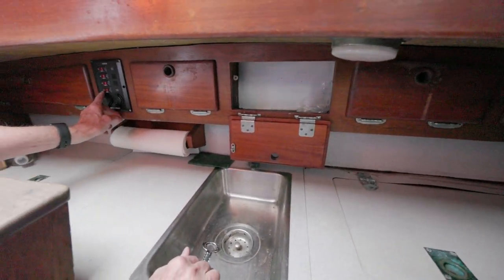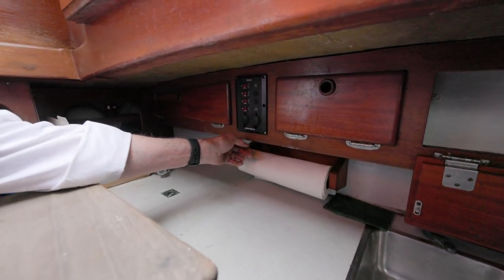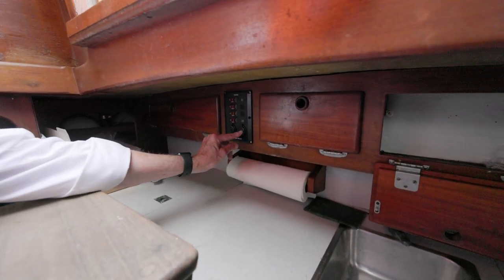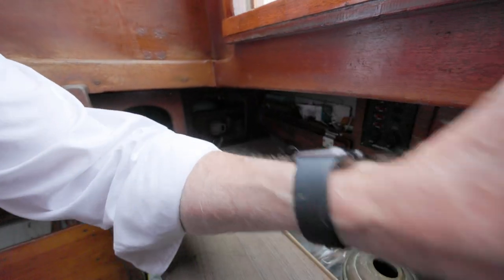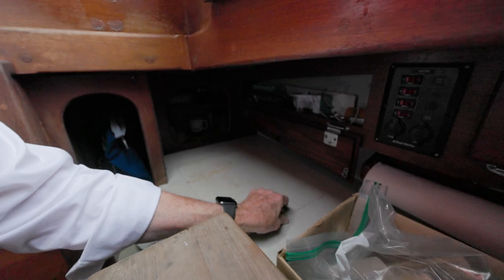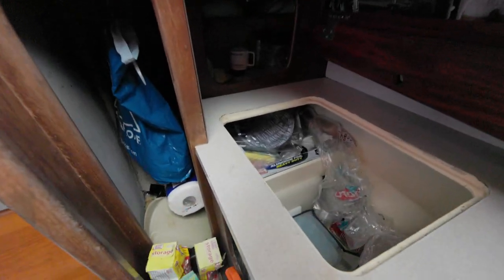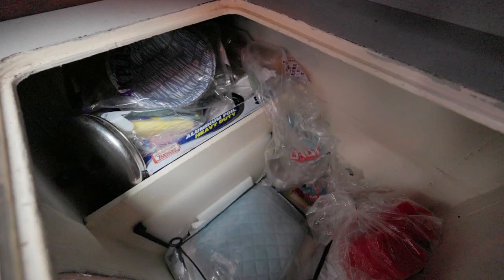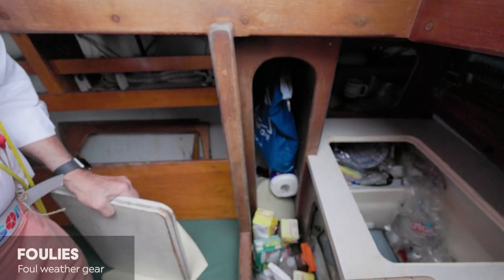Here's your circuit panel — we have all of four circuit breakers and a couple of cigarette lighter plugs. Randy, you'll be glad to know that even back then they didn't forget your ubiquitous pot and pan storage. And right beside it, here's a little hanging locker for your foulies — two foulies in there.